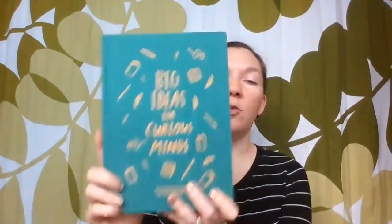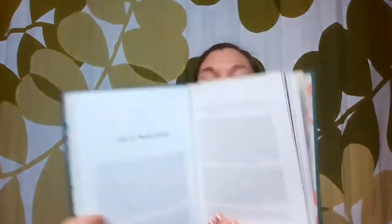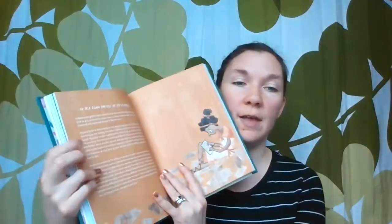The third one is Big Ideas for Curious Minds, an introduction to philosophy. I like this one because it's concept-based — it's like a 'why.' For example, why we procrastinate, and then it talks about what that might be and introduces an idea from a philosopher. Then it moves on to the next one, like why it's hard to know what you want to do with your life. We're just going to go through it sequentially because it's not in a specific order. So we're going to do a combination of those three and jump around to cover those topics.